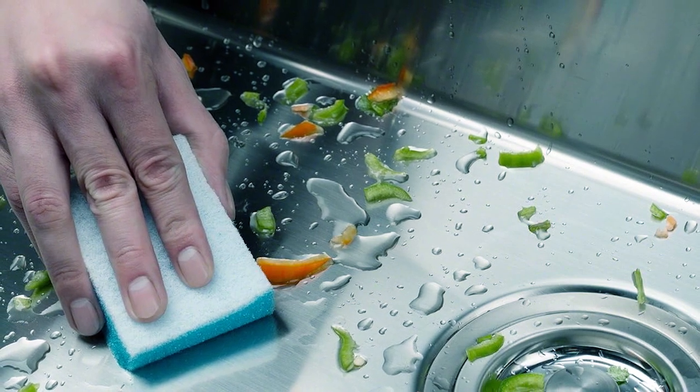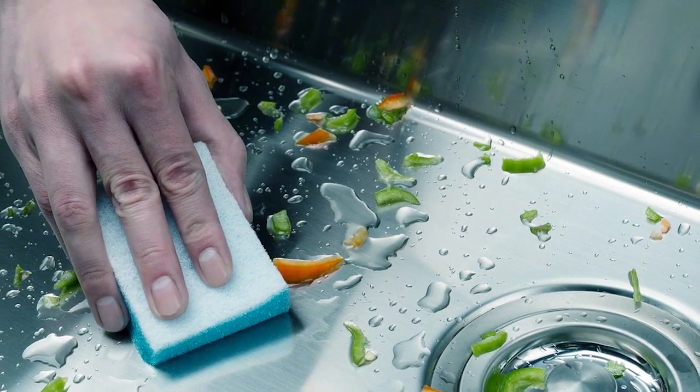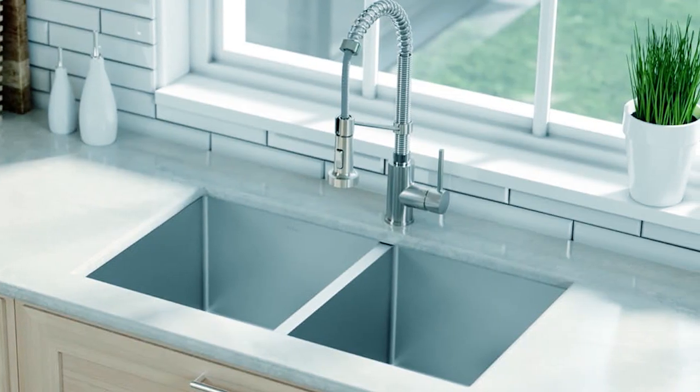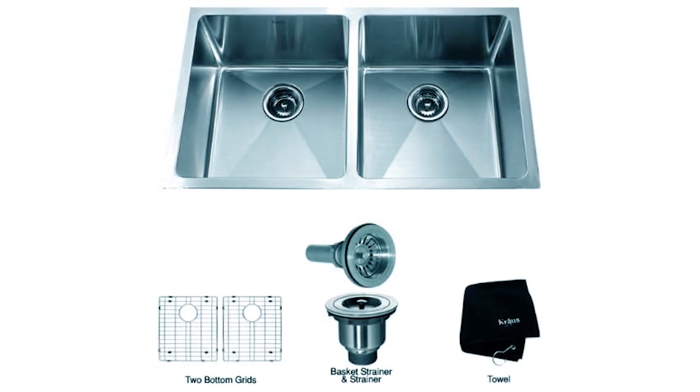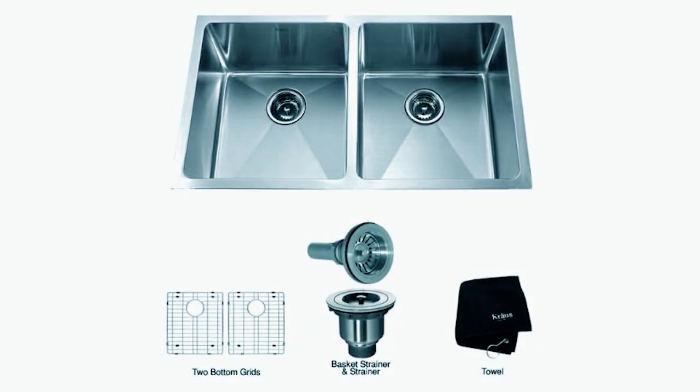The corrosion and rust-resistant steel is also easy to clean, with a freestanding style that has a commercial-grade satin finish, further preventing damage and keeping the sink looking new for longer. With the Krauss NoiseDefend soundproofing technology, it comes with thick rubber dampening pads applied to the sink base, which helps to create a quieter sink when you're cleaning your dishes.